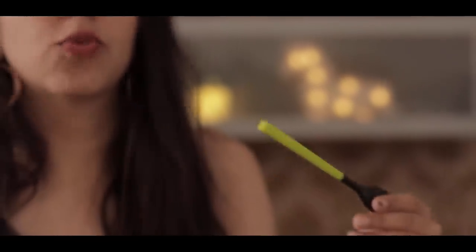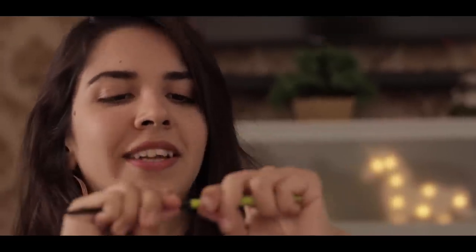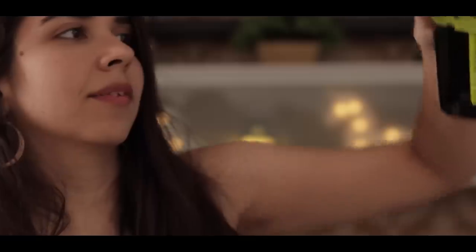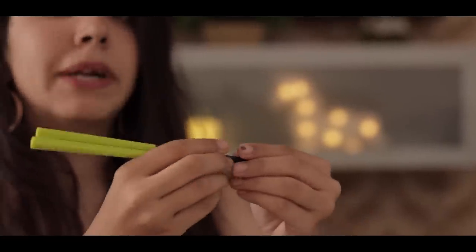Every time you order from Zomato, you can tick the 'no cutlery' option even if you're outside, because you have your own set. I really want to test the chopsticks, so let's try them out. They are actually pretty heavy compared to disposable chopsticks, but that's because they're a more heavy-duty material. They are very, very comfortable to hold.